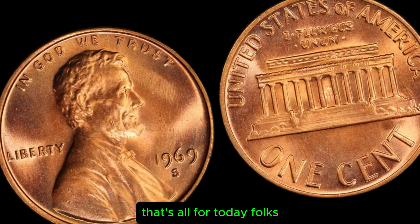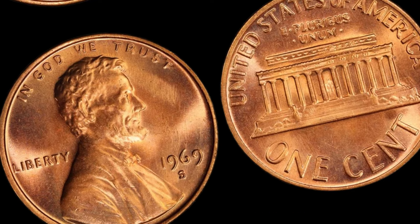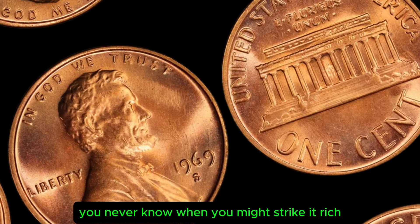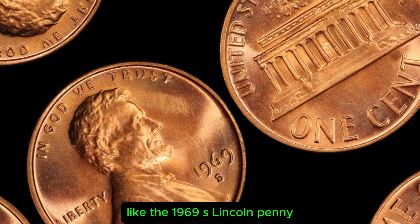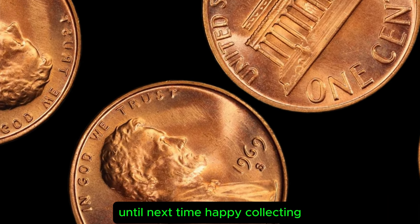That's all for today, folks. Thank you for joining me on this numismatic journey. Remember to keep an eye out for those hidden treasures in your coin collection — you never know when you might strike it rich with a rare and valuable coin like the 1969 S Lincoln penny. Until next time, happy collecting.